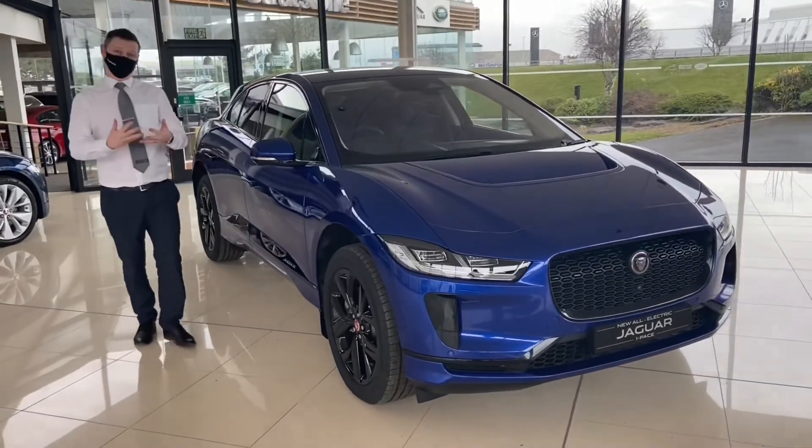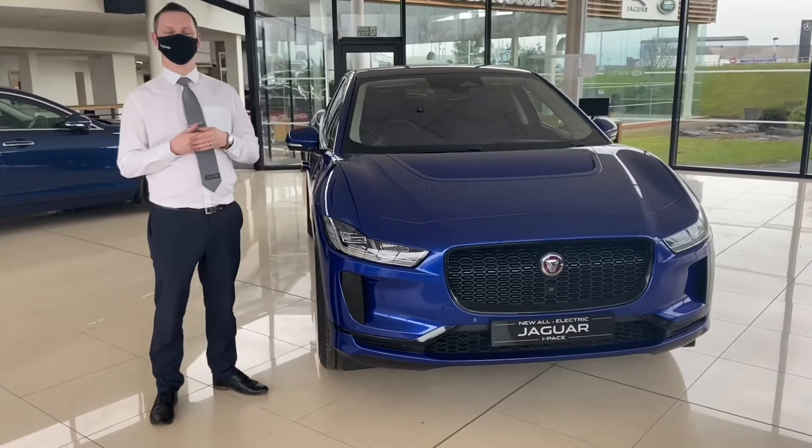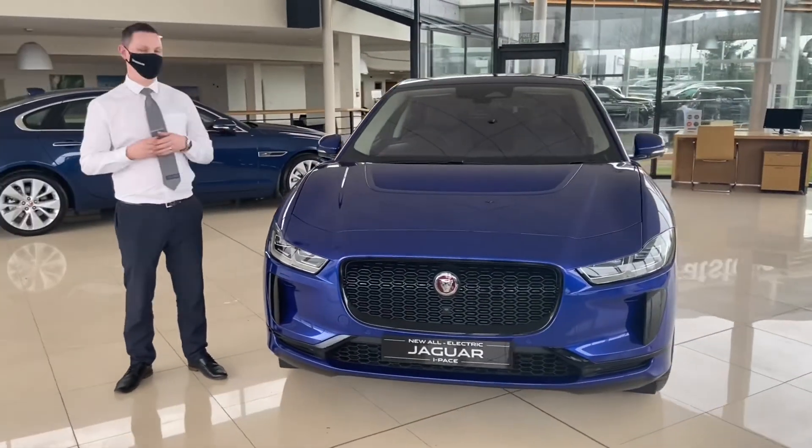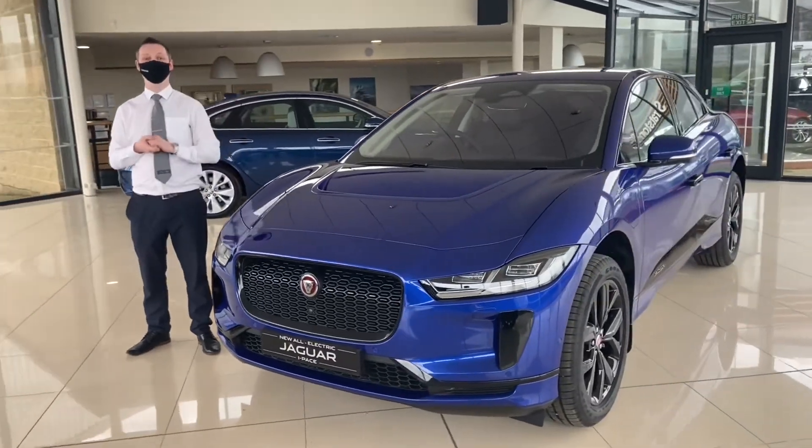I hope we've helped you get to know the I-Pace a little bit better. For more information, why not visit stratstone.com where one of our Jaguar specialists will be happy to book a virtual appointment and help you explore it in much more detail. Thank you very much.